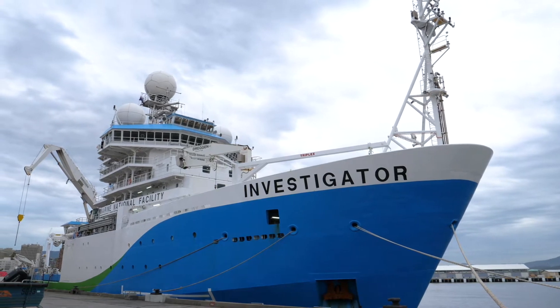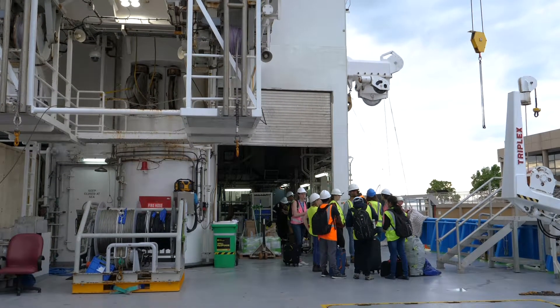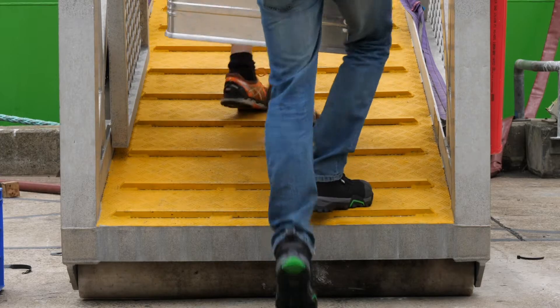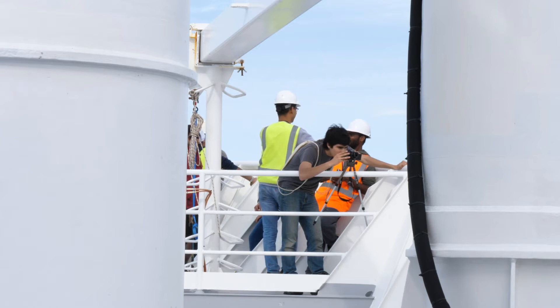I think it's interesting because everyone comes from different places to be on board and everyone has different reasons for being on board, whether it be just kind of checking it out or this is the project they're doing for their PhD. Obviously I had a lot of expectations, so I was really excited being able to go to sea.